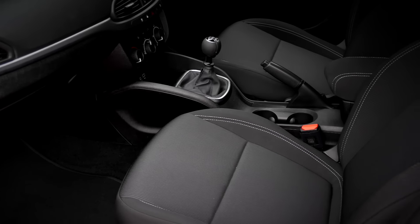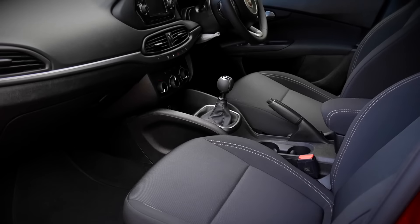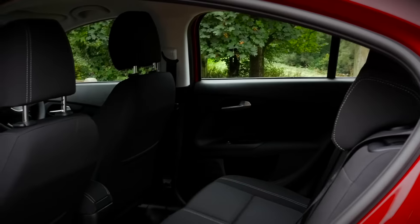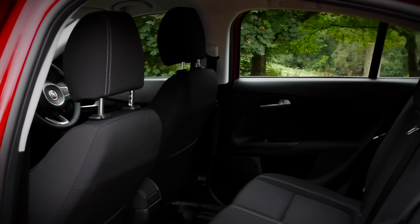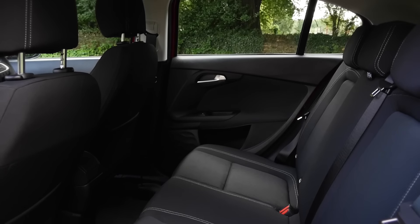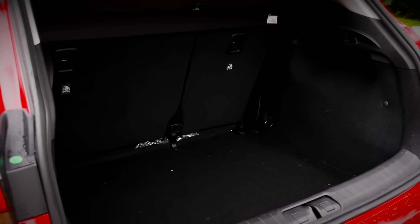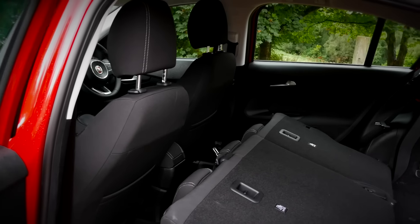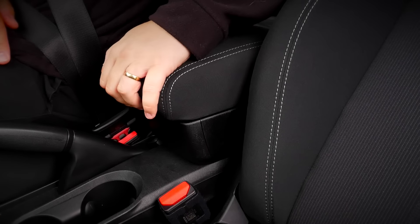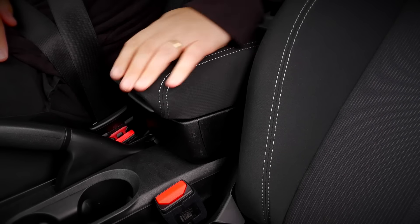Inside, the Tipo is a very spacious car, able to seat 5 adults with ease thanks to its high levels of head and legroom, both in the front and in the rear. It's so good that the new Tipo is in fact best in class for rear legroom. Boot space is impressive too, with a 440-litre boot complete with 60-40 split rear seat and a plethora of storage compartments dotted around the car. With 9 in total, there's plenty of compartments for the family to fill.